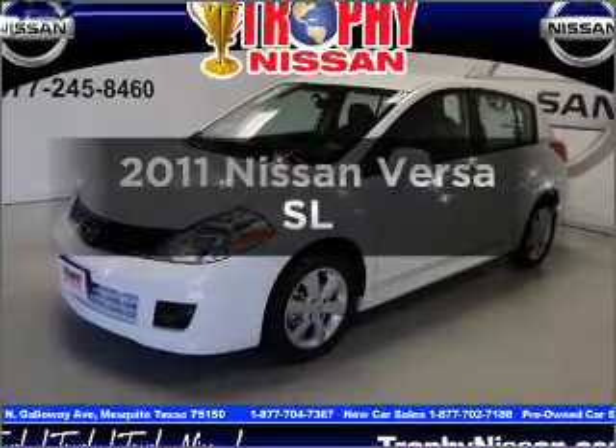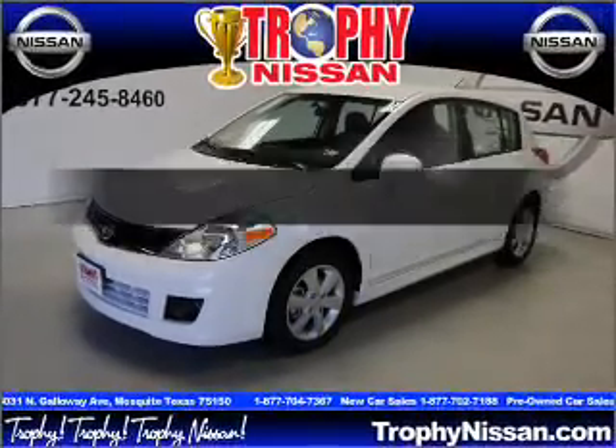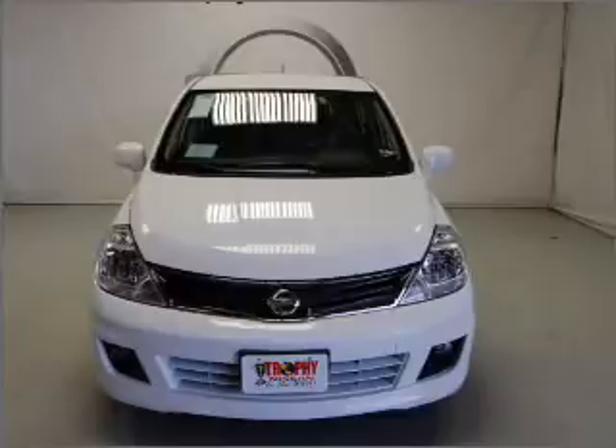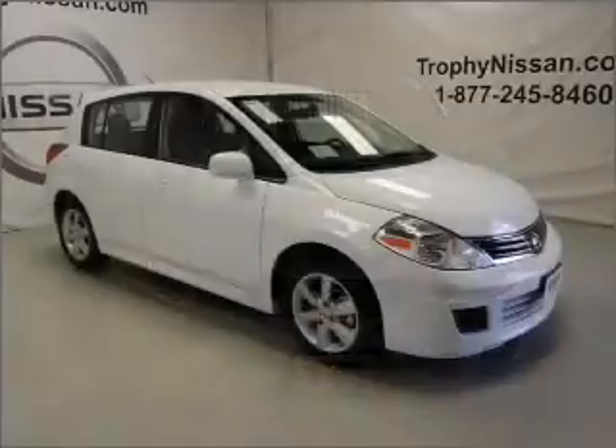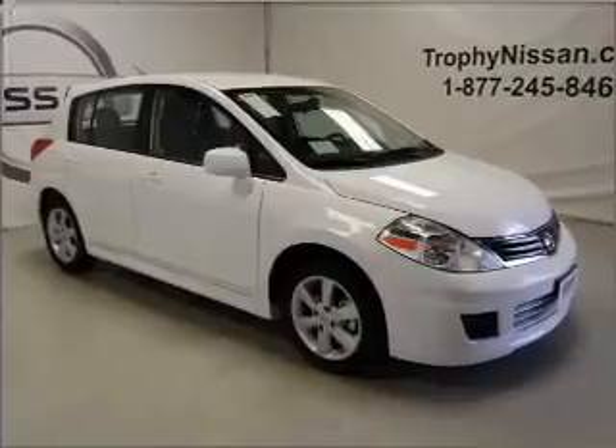Check out this 2011 Nissan Versa. If you're looking for an automobile with great attributes, look no further. With an efficient four-cylinder engine connected to a smooth shifting automatic transmission.